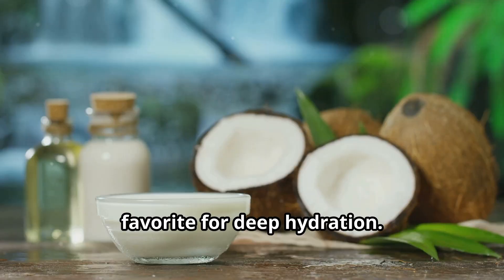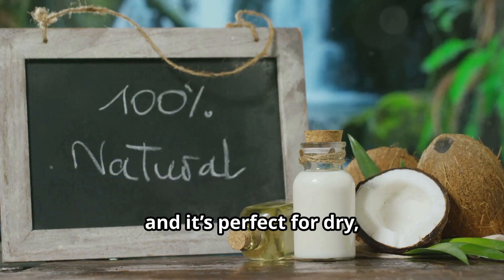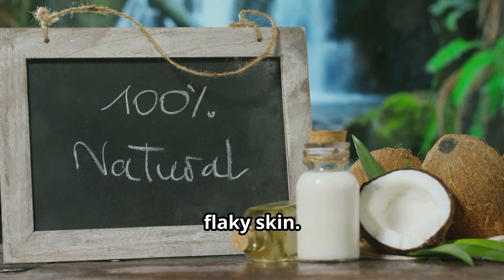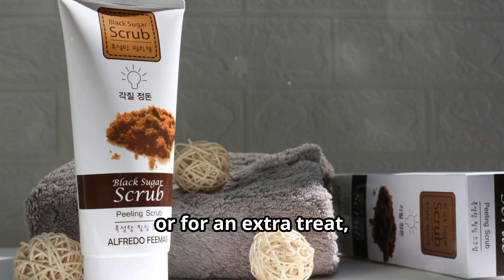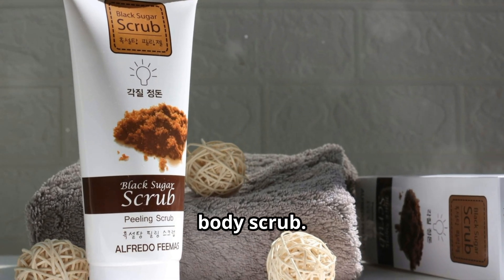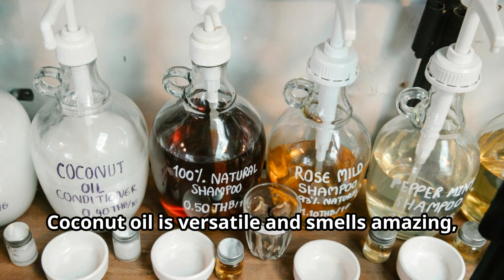Coconut oil is another skincare favorite for deep hydration. Its anti-inflammatory properties help reduce redness, and it's perfect for dry, flaky skin. Use it as a moisturizer, or for an extra treat, mix it with sugar to create a natural body scrub. Coconut oil is versatile and smells amazing too.